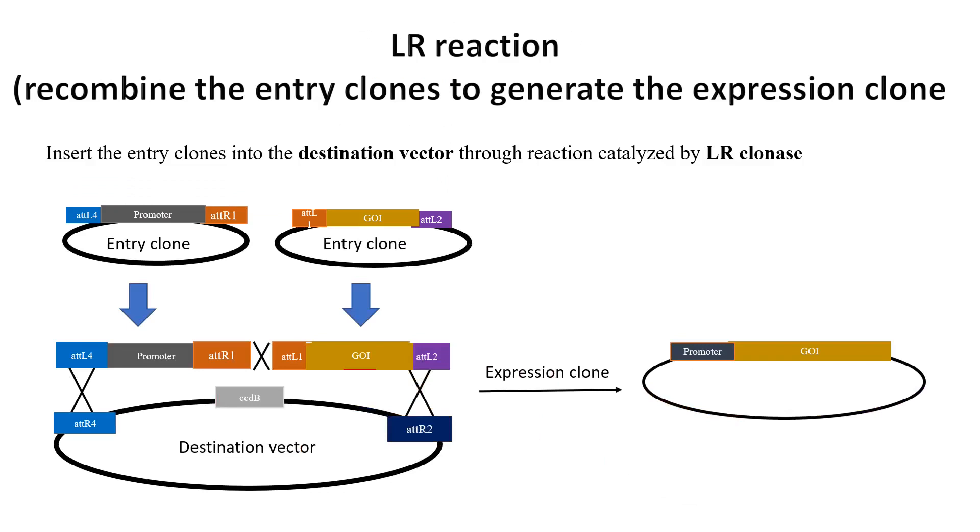Once the entry clones are moved to the destination vector, the expression clone needs to be verified. Colony PCR can be used to screen the recombinant plasmid. Transferring your gene from a gateway entry clone to a destination vector is an easy one-hour reaction. If you are a beginner, do not worry — I will provide a detailed description of each step in a future video. Please subscribe to this YouTube channel so that you will receive a notification when new videos are ready.